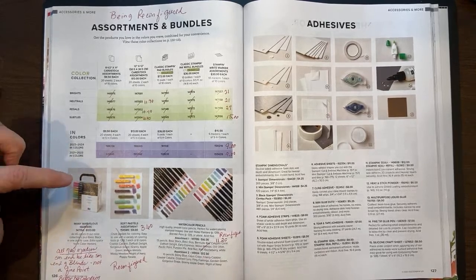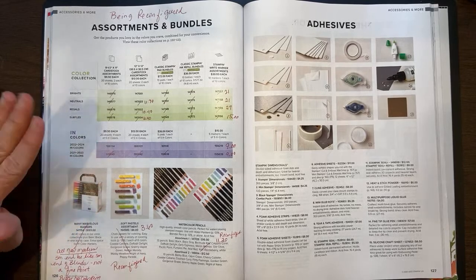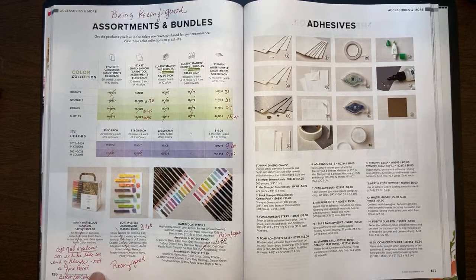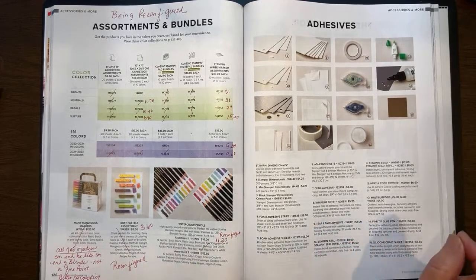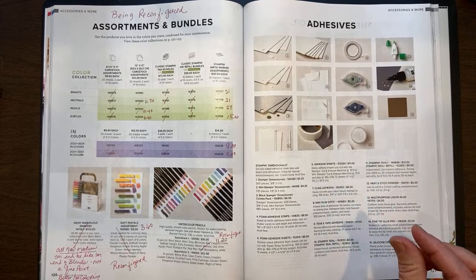The Many Marvelous Markers are going to be reconfigured. You no longer have the big case — there will be four containers holding the subtles, regals, neutrals, and brights. I've heard through the grapevine that they are also reconfiguring the markers themselves. As of right now there is a broad end and a thicker end — they're keeping that the same. But they're supposed to be redoing the fine point end to make it more like the end of a blend, which would make it much better for coloring. This is through the grapevine, so don't quote me on it — I will confirm it with Stampin' Up.